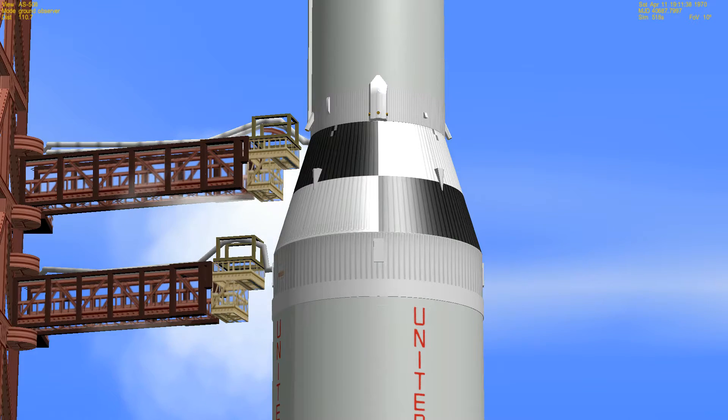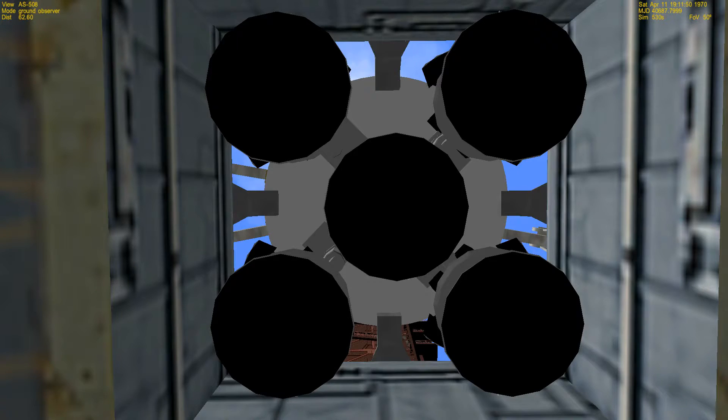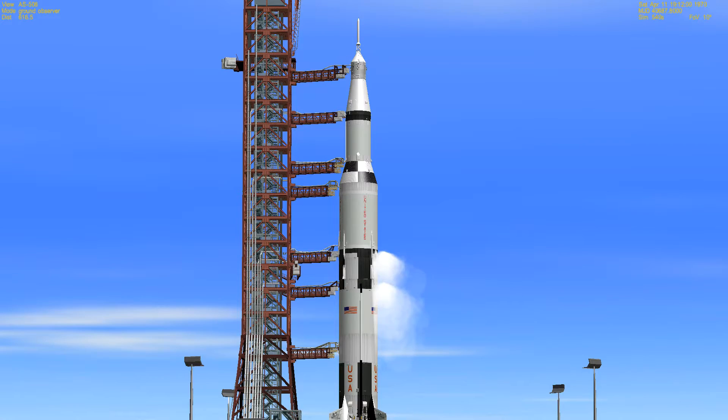The S-4B propellants — that's the third stage of the Saturn V — are now all pressurized. One minute 15 seconds and counting. The spacecraft equipment is now on its own internal cooling; it's been receiving cooling from an external power source up to this time. We're now approaching the T-minus one minute mark. T-minus one minute and counting.